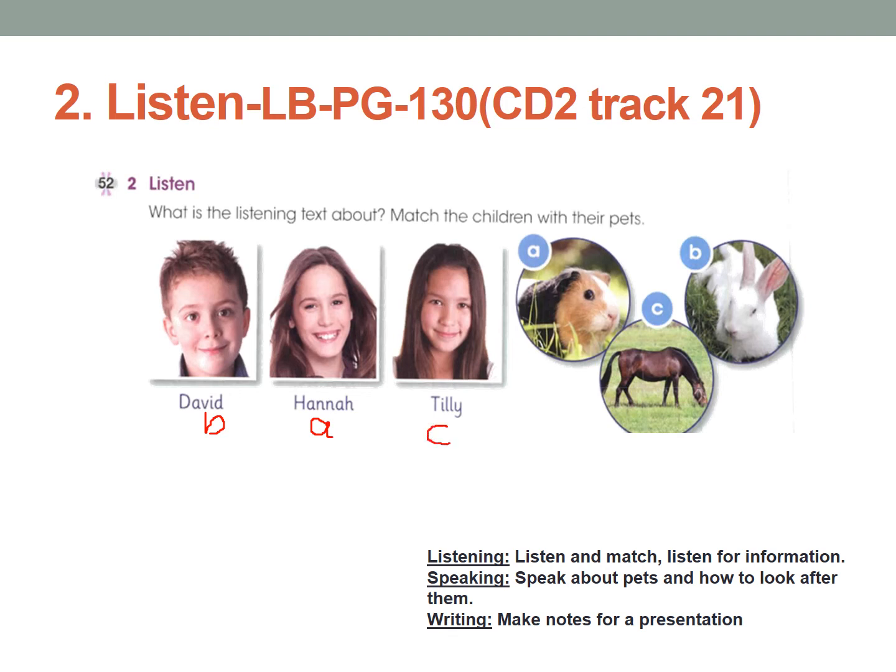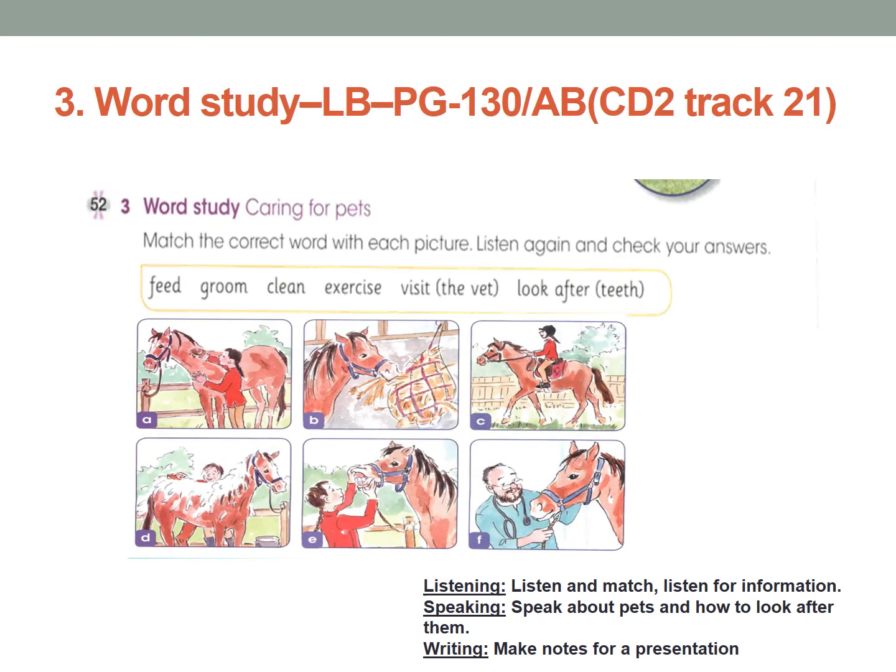Once you finish, just check your answer in the next slide. Activity 3, Word Study, learner's book page number 130. In this, you need to go back to Activity 2 and listen again to what I said about the horse. You need to listen again and match the word to the correct picture. There are pictures A to F. According to the listening, what is she doing in each picture? You need to write down the answers.